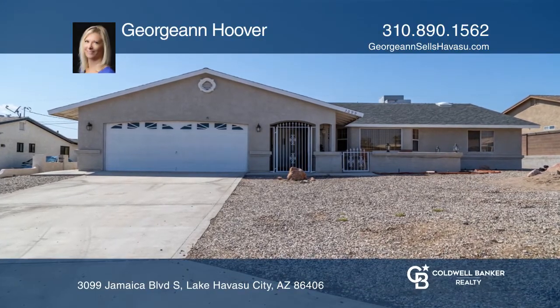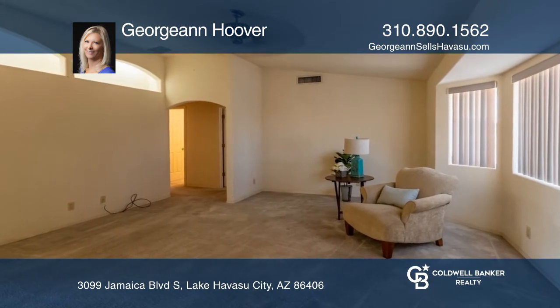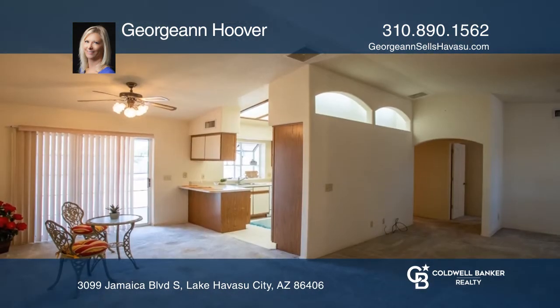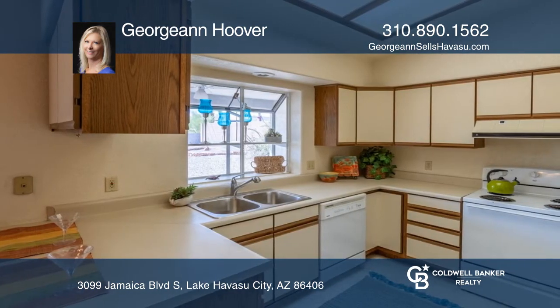This desirable split floor plan includes three bedrooms and two baths. Great for entertaining, the open living room opens to a quaint dining area. The bright kitchen offers a breakfast bar and dual pantries.